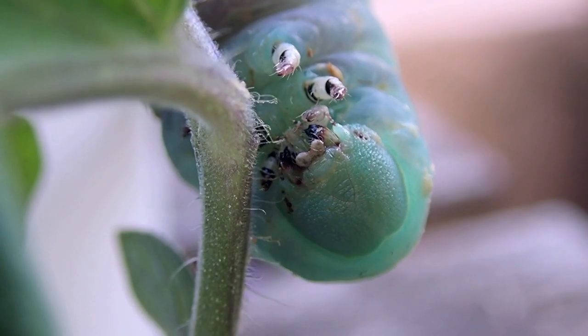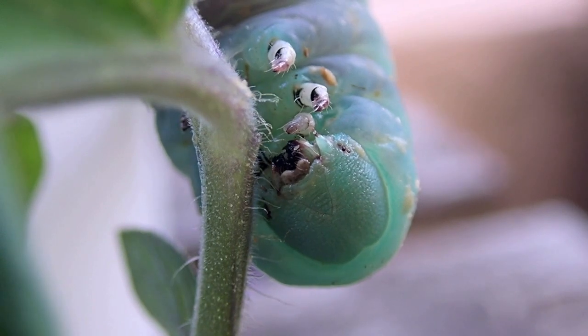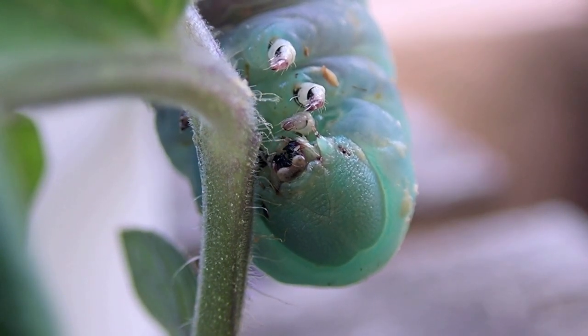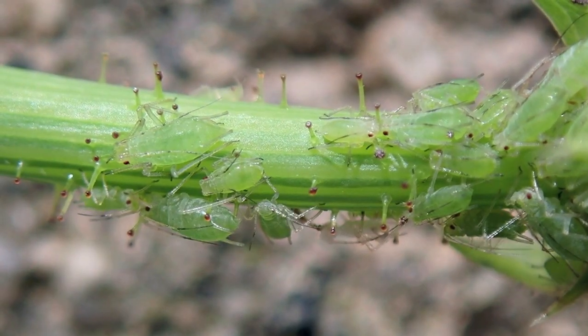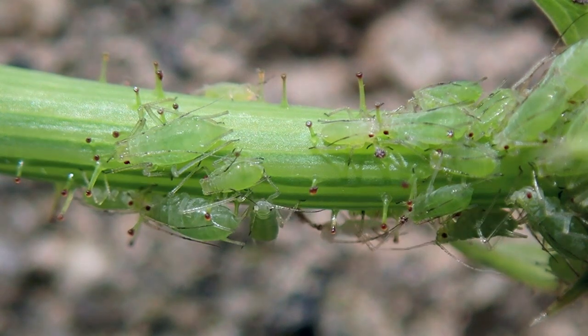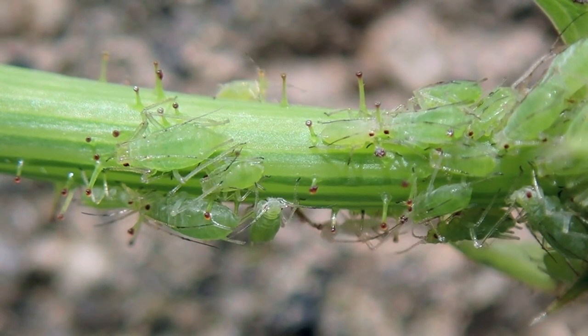A hornworm caterpillar attacks the tomato stem. The plant provides the caterpillar with the food and sustenance it needs for its growth and survival. Not so far away, insect thrips also chew on a brassica plant, while aphids march up and down a flower stalk, piercing the stem with their mouthparts to feed on the sugar-rich fluids located inside the plant.